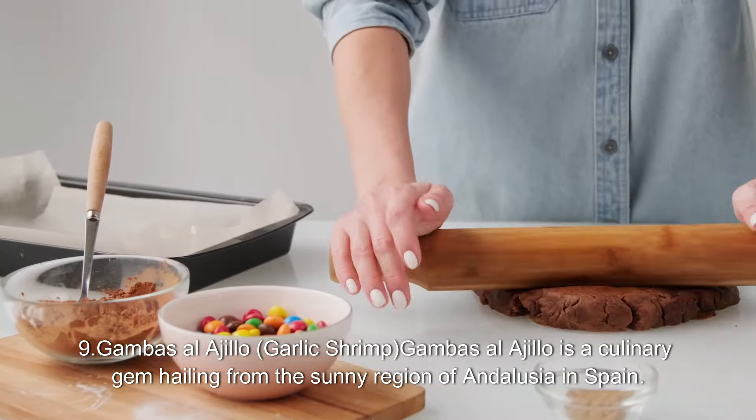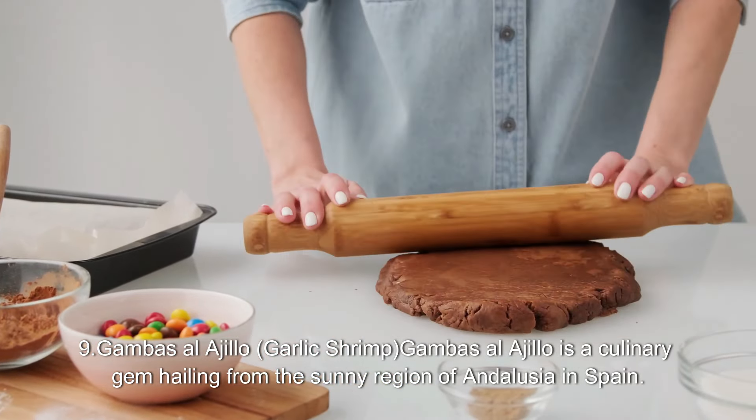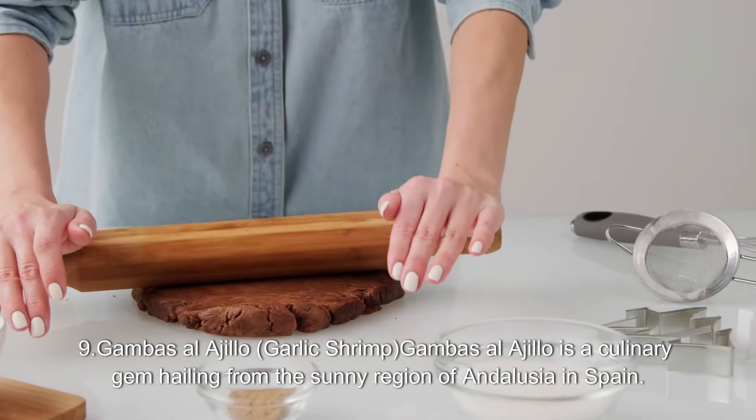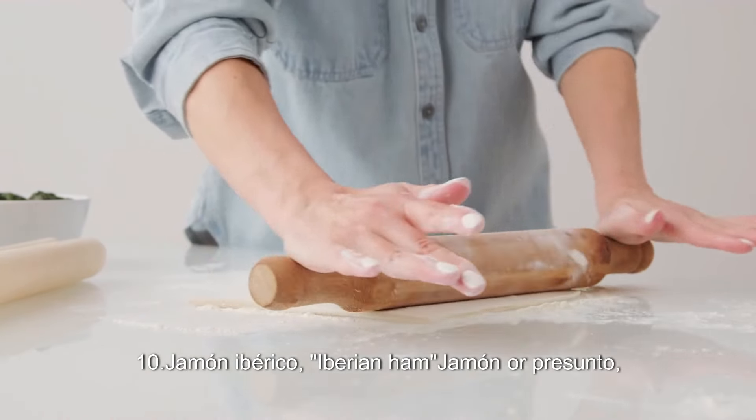9. Gambas al Ajillo. Garlic shrimp — Gambas al Ajillo is a culinary gem hailing from the sunny region of Andalusia in Spain.